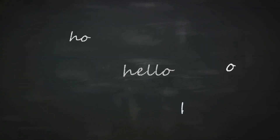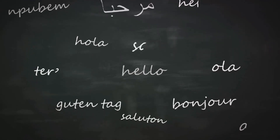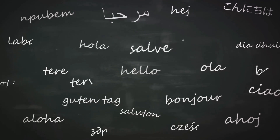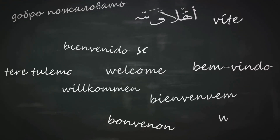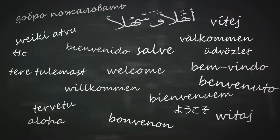Fourth on our list, language barrier solutions. Learning a few basic phrases in the local language can go a long way. But if you're not a language whiz, translation apps can be a lifesaver. They can help you communicate with locals, understand menus, and navigate your way around.